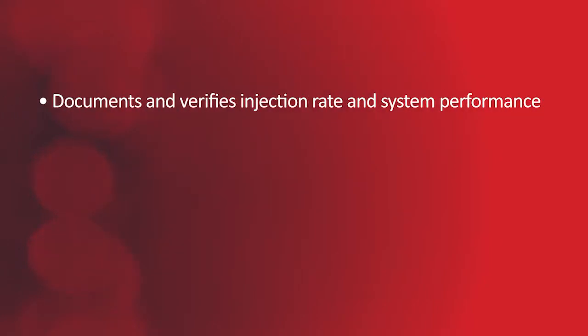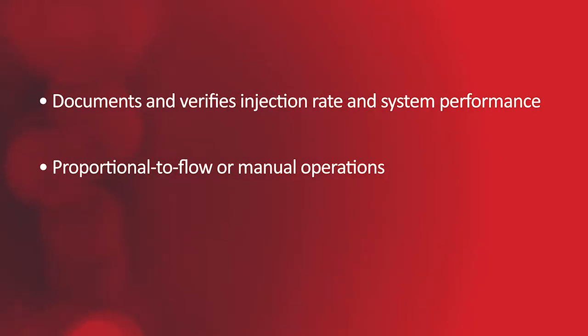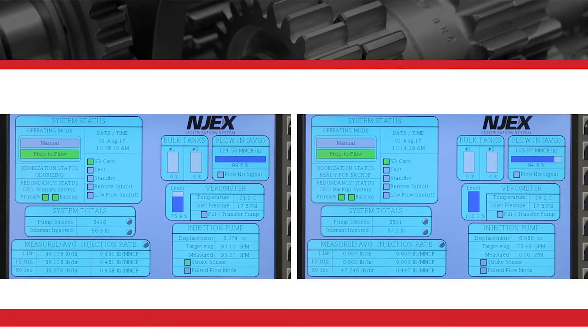It documents and verifies injection rate and system performance, and features proportional to flow or manual operations, remote communications, graphics, and real-time alarms. It also has an automatic switchover feature to back up the system as needed.